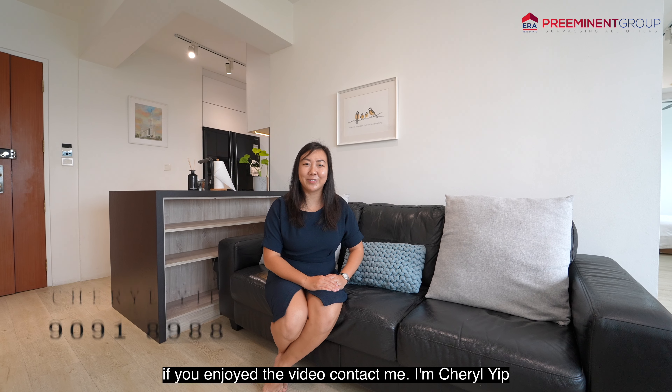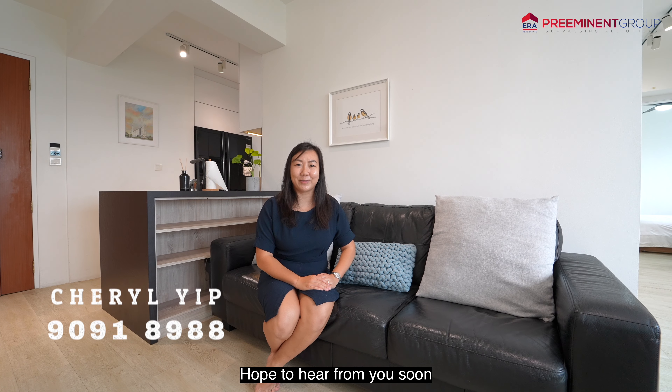Thanks for touring this home with me. If you enjoyed the video, contact me. I'm Cheryl Yip. Hope to hear from you soon.